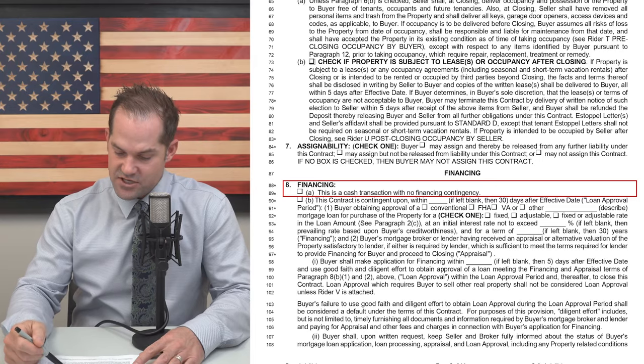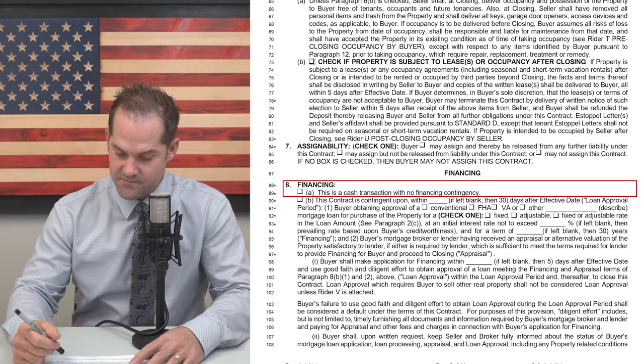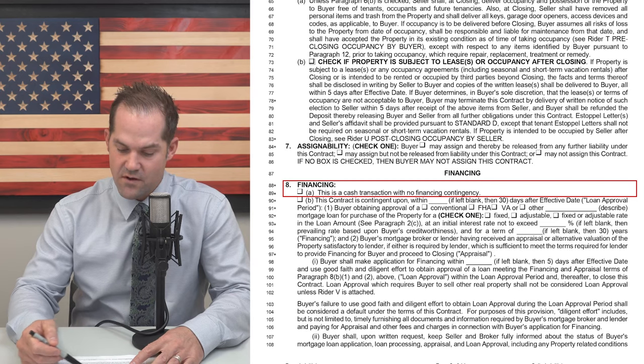Skipping down to the financing contingency section, number 8. They did change the term of 8A, which was the box that you check if it's a cash transaction. It used to say 'buyer will pay cash for the purchase of the property at closing.' They changed that whole paragraph — now it just says 'this is a cash transaction with no financing contingency.' So does that necessarily mean they're going to pay cash and not get a loan? No. It just means there's no financing contingency on this contract; they cannot back out for anything related to a loan or financing.